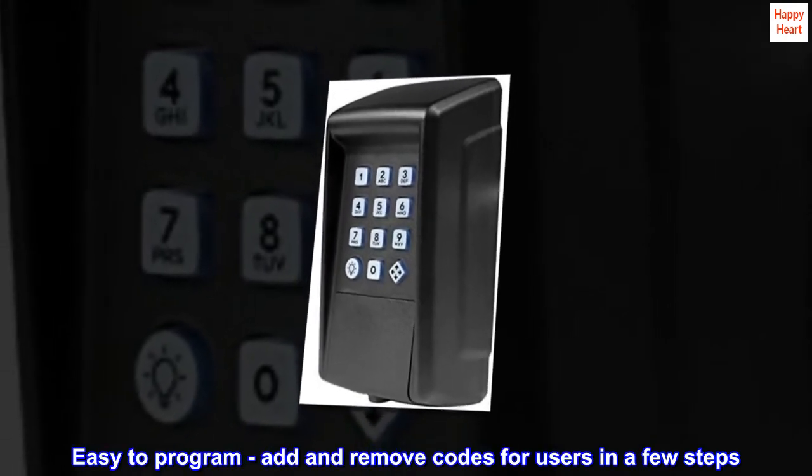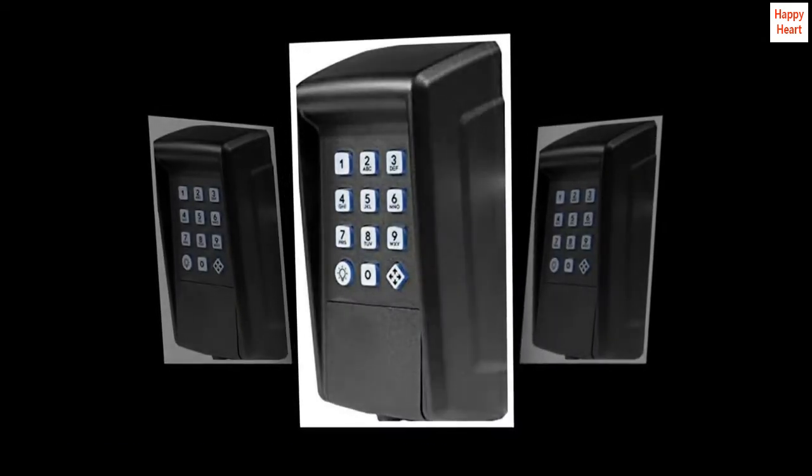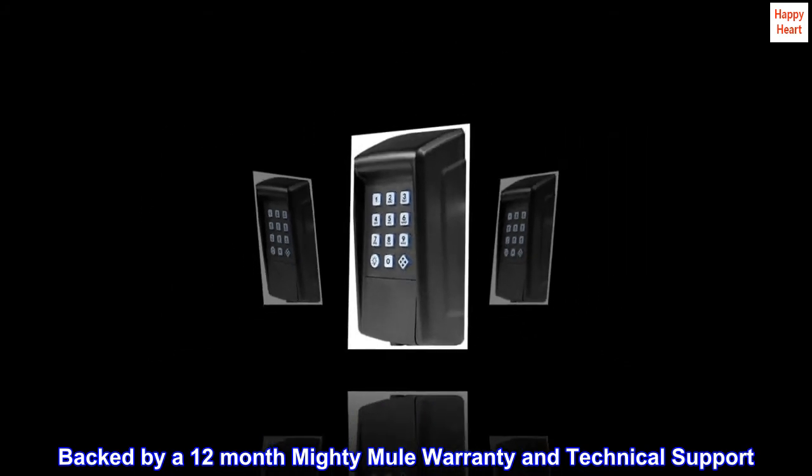Easy to program — add and remove codes for users in a few steps. Backed by a 12-month Mighty Mule warranty and technical support.